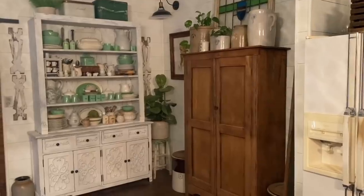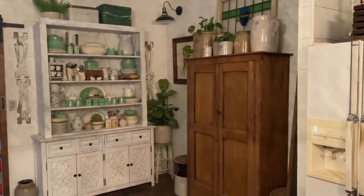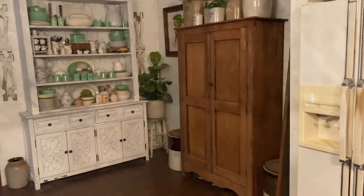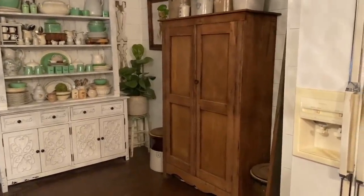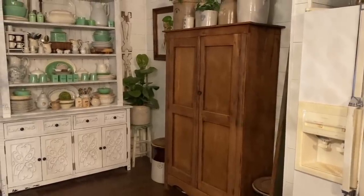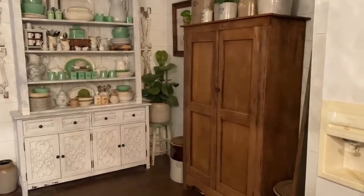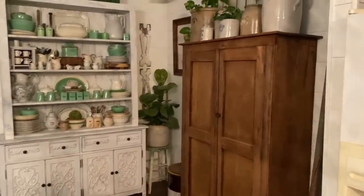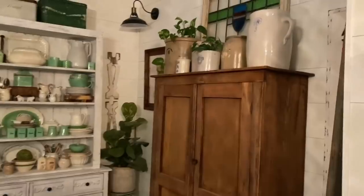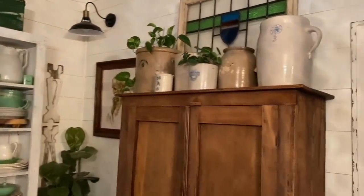We're going to start our tour today in my kitchen. This is actually one of my favorite little corners. I picked up this antique cabinet, stripped it down to the natural wood, and it now serves as our pantry — I actually love how it looks. Up here I store a bunch of my crocks; I love to collect antique crocks and they make great planters.